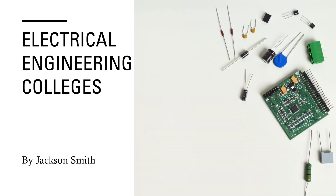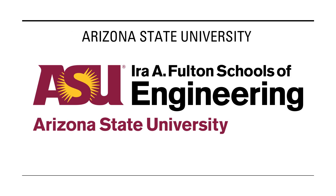I researched electrical engineering colleges, and the first one is Arizona State University at the Ira Fulton School of Engineering, which is an engineering school there.